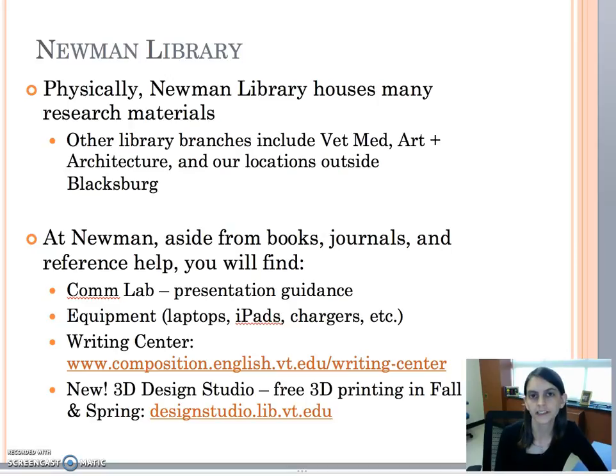Newman Library is the main library on the Blacksburg campus. We have many materials here including books, journals, and encyclopedias. We also have many different spaces that can help out with different parts of your research.